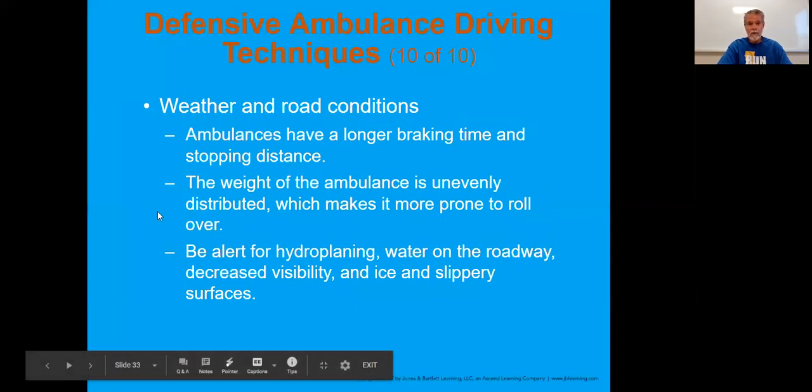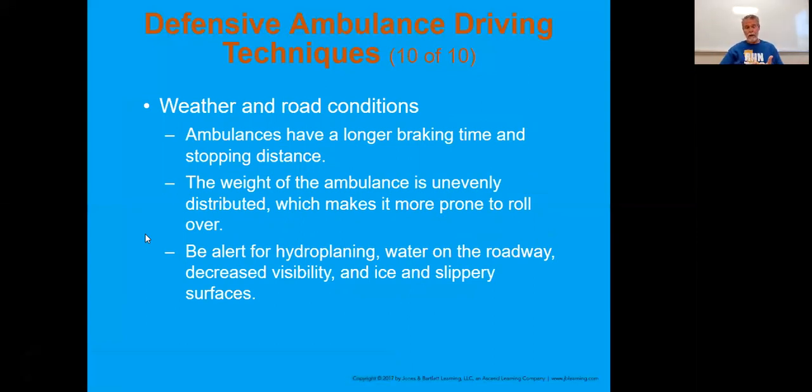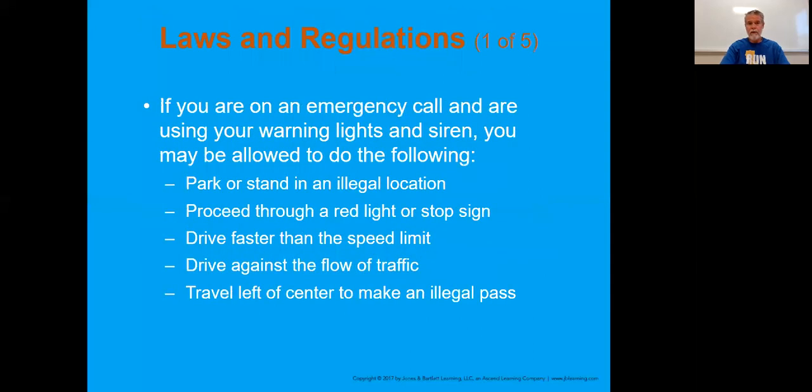Weather and road conditions always play a factor. We have to think about rain here in the monsoon season - you get that oil that first comes up as it starts to rain, and that can make the road slick as well. Obviously we want to avoid hydroplaning. When you can't see, sometimes we just have to slow down. Adjust to the weather and road conditions because the roads aren't always the best, and we certainly don't want anybody forced off the road.